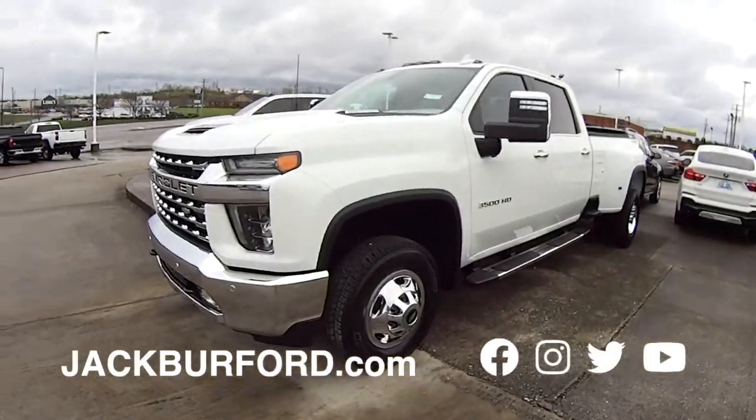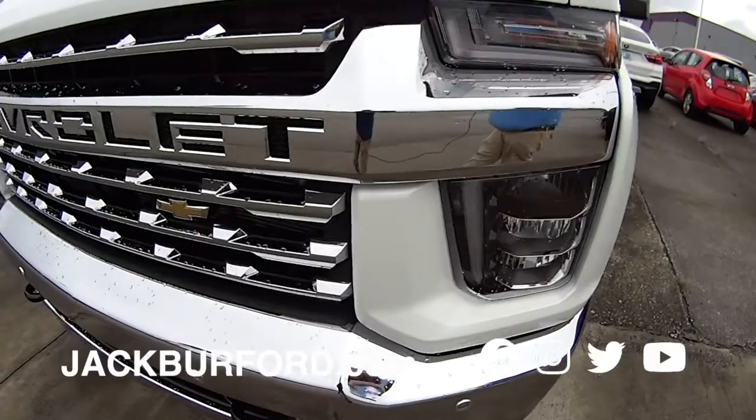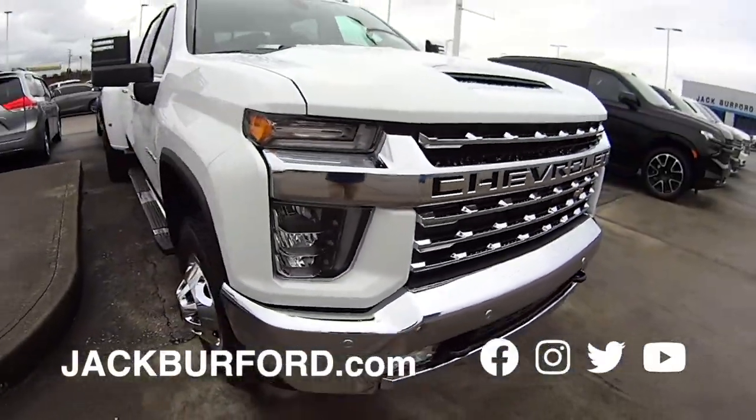Wide load, Randy. Big 3500 Duramax 2021 model. Look at all that chrome. Check it out — it's a gorgeous truck. We'll see y'all in a second.